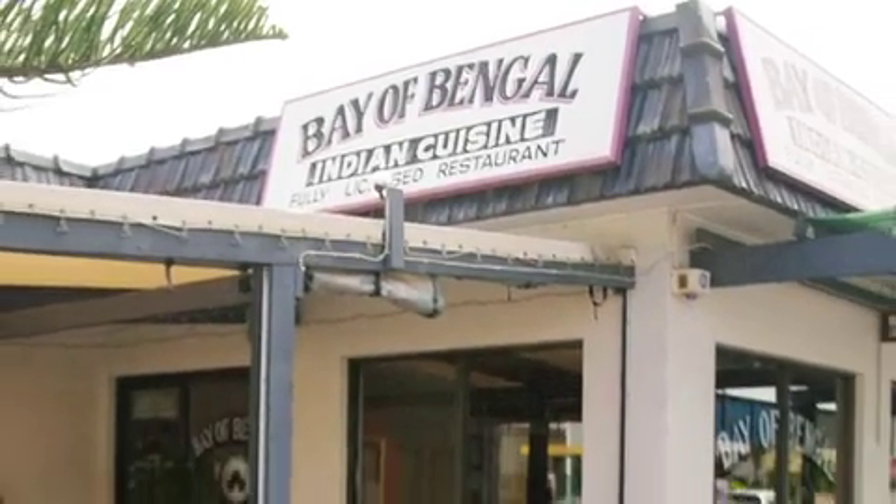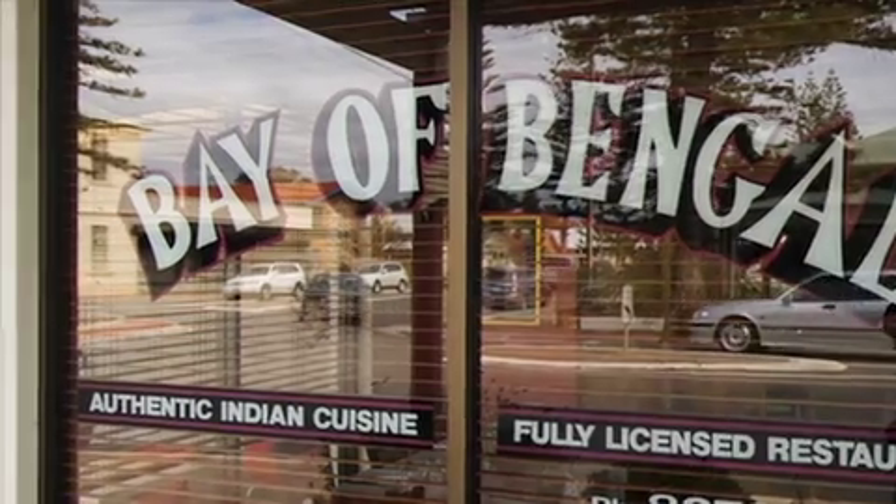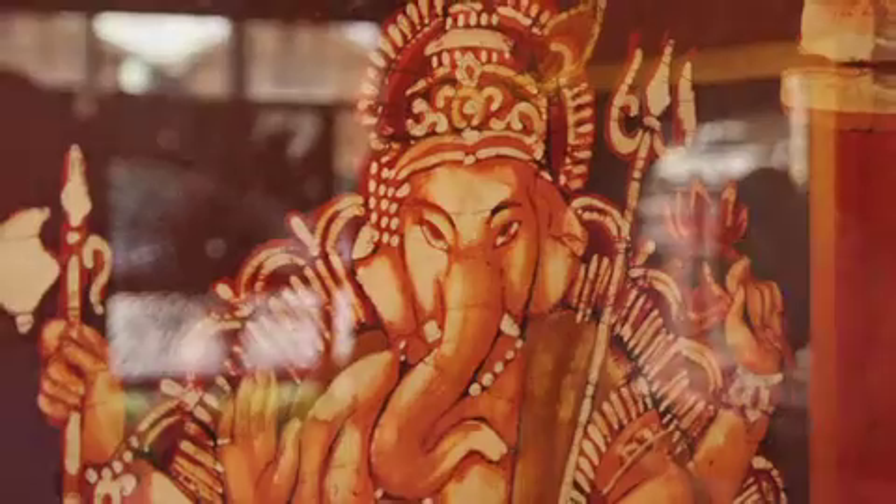This suburb by the bay is where great eateries meet a great location, and the award-winning Bay of Bengal serves fabulous Indian cuisine in the heart of it all. I'm here with Del, the owner of the Bay of Bengal, and he's here to tell us a little bit about how he got started.